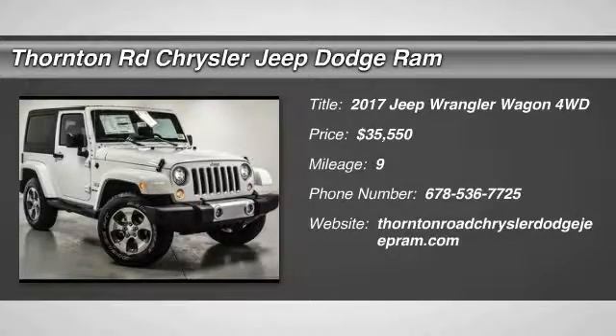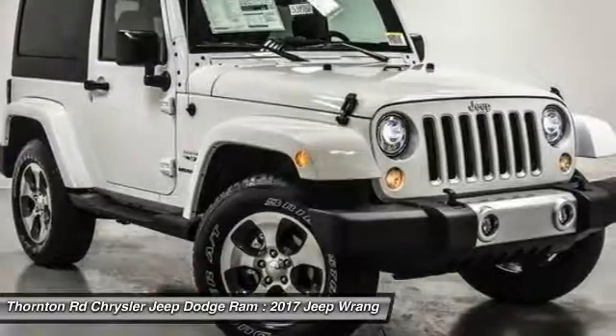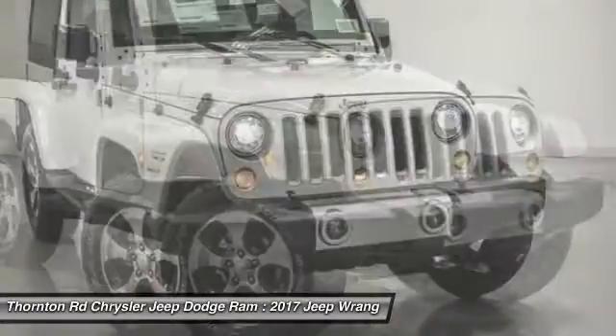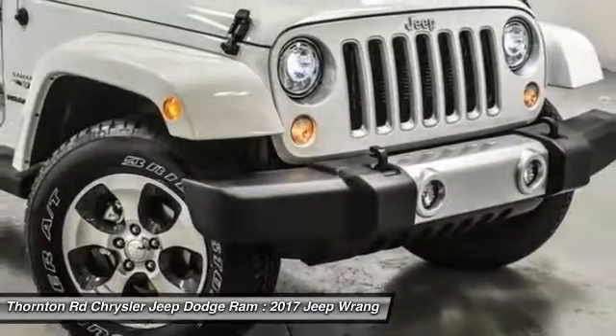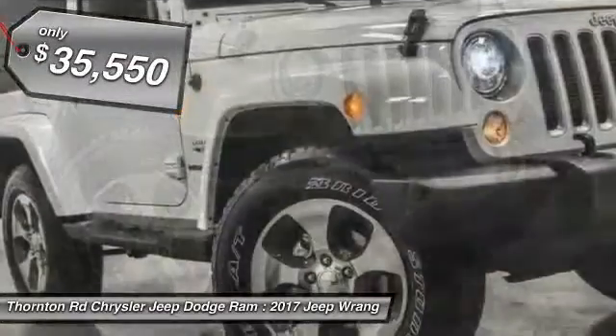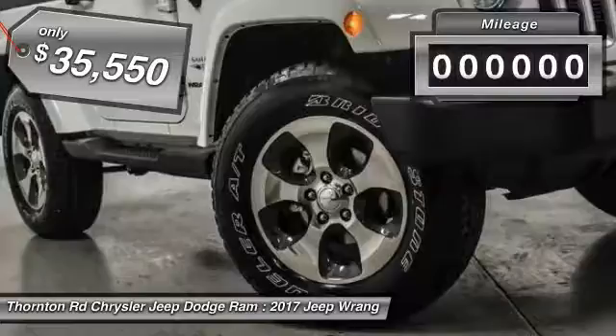2017 Wrangler. Few vehicles are better off-road than a Jeep Wrangler. This is the one that started it all. Traceable to the original Jeep, the Wrangler is the very symbol of off-road capability and is priced below $40,000.